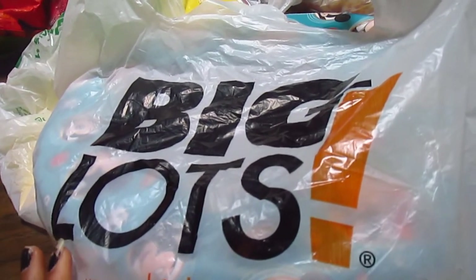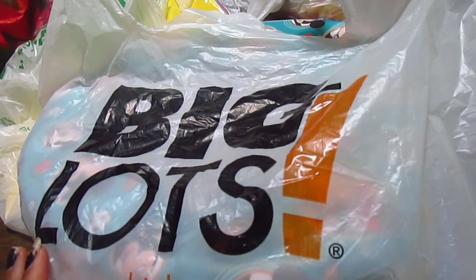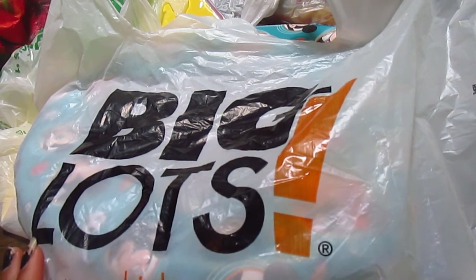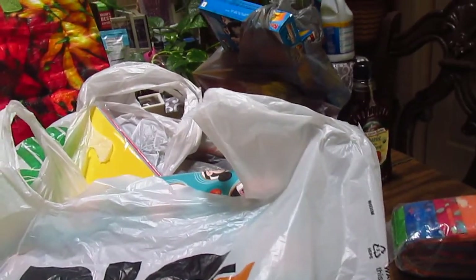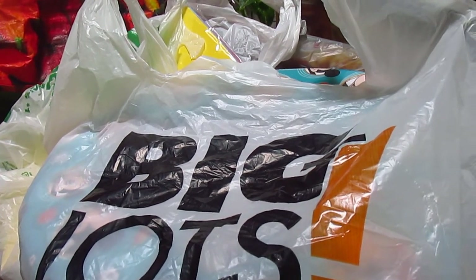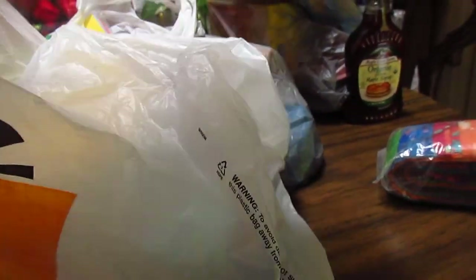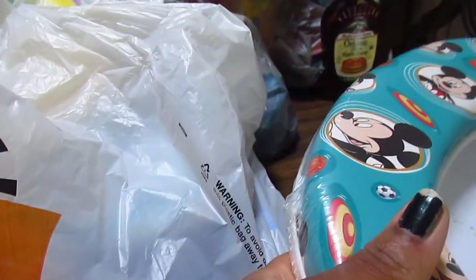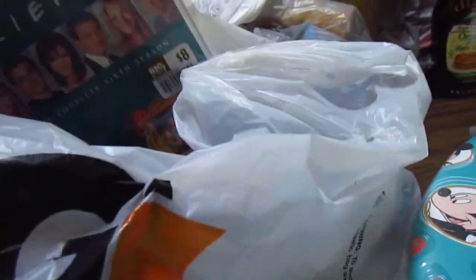Hi everyone, today's haul has quite a few things in it. I've got Big Lots, I've got Dollar Tree items, as well as Walmart. I want to go ahead and get into it because I've got quite a few things to share with you. Starting with Big Lots - videos are usually the thing that I buy from Big Lots.